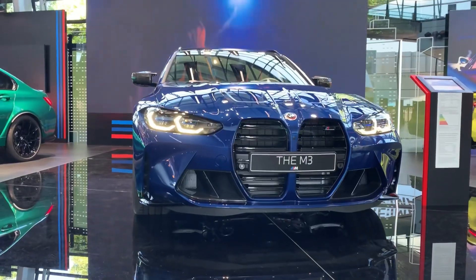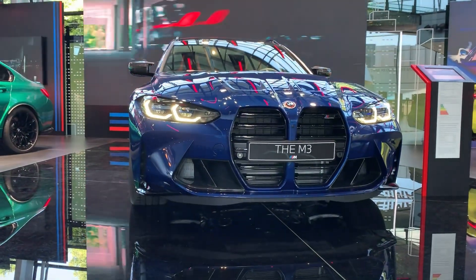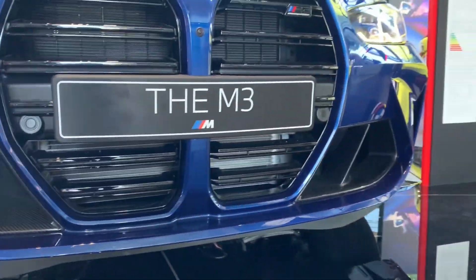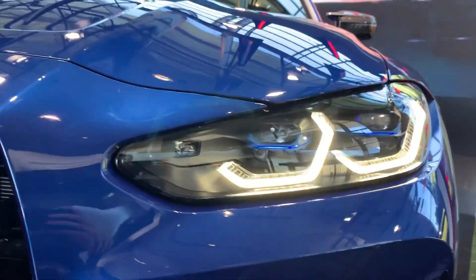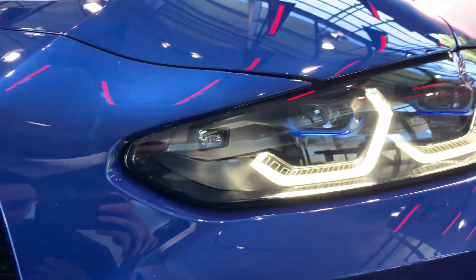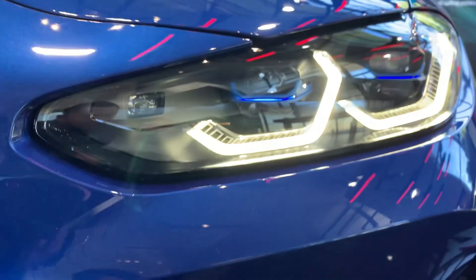M3 logo, competition of course. Starting with the front, it has the carbon exterior package. And then you have the beautiful headlights with the signature rings. Euro spec — you don't have the hazards in the middle, whereas in the US spec ones you'll see it with the yellow warning inside.